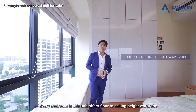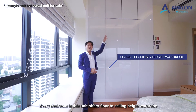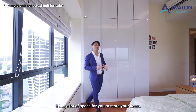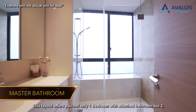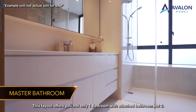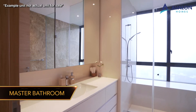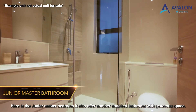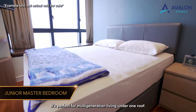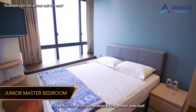Every bedroom in this unit offers floor-to-ceiling height wardrobes with a lot of space to store your items. This layout offers not only one bedroom with an attached toilet, but two. Here in the junior master bedroom, it also offers another attached bathroom with a generous space — perfect for multi-generational living under one roof.